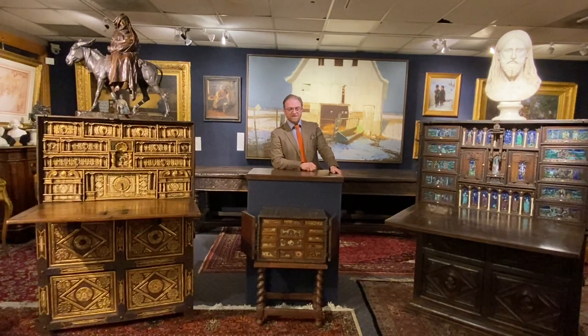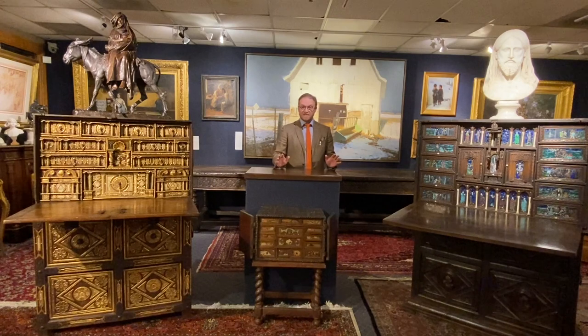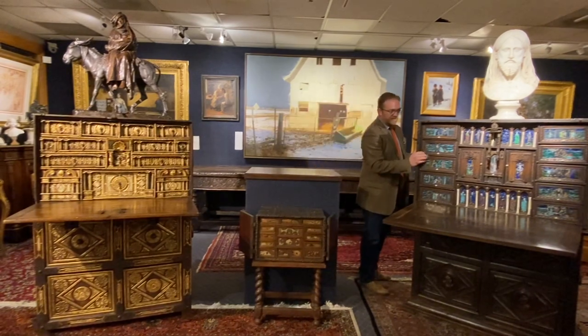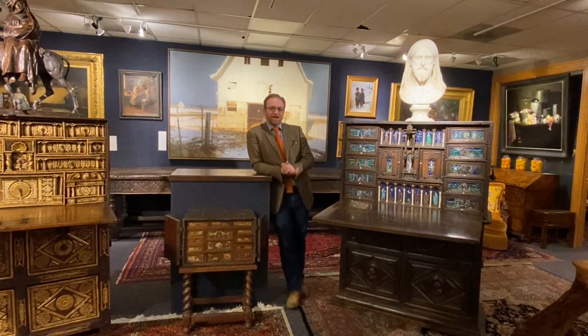The pieces in front of us are Spanish in nature — they're called Varguenos. I've spent a lot of time in Spain as part of my PhD work on Spanish art, and these are the kinds of objects you will find in decorative arts museums and historical museums throughout Spain. They date back to a very medieval and widely European kind of furniture called a cabinet on a stand — a cabinet which is separate from the part at the bottom.